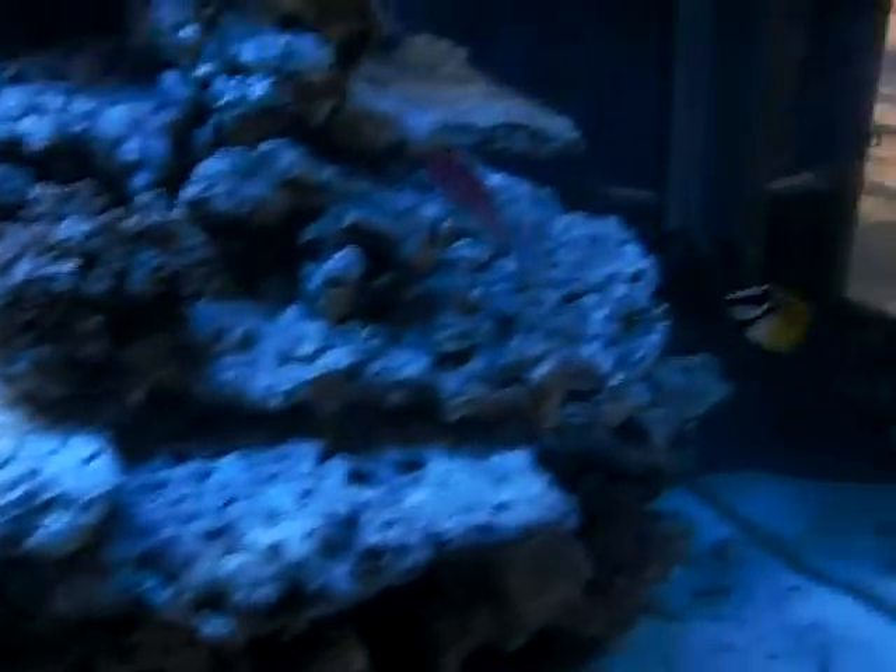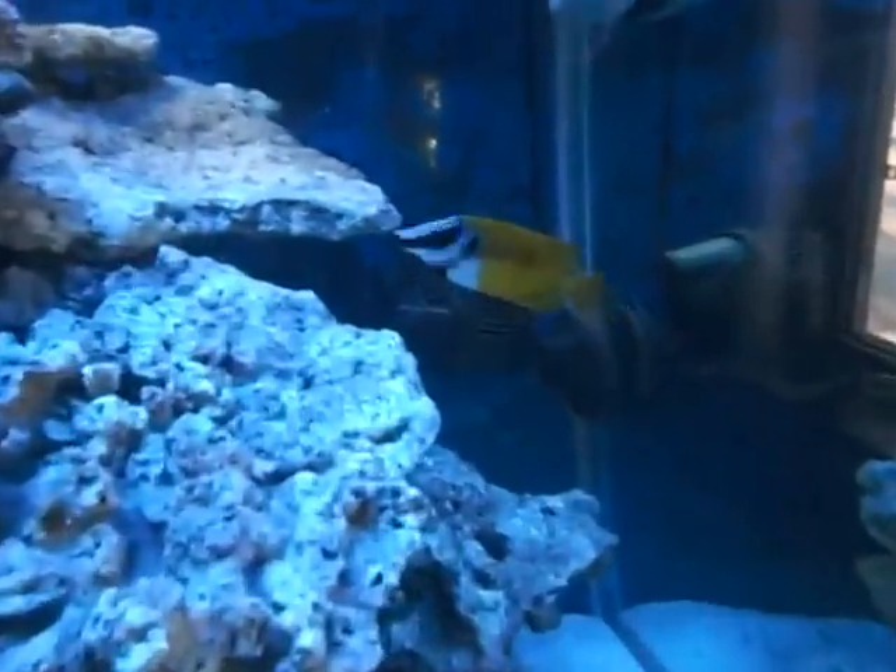I got a new fox face rabbit fish, juvenile. And I got a new juvenile hippo tang. He's maybe the size of a toonie at least.